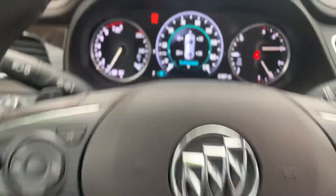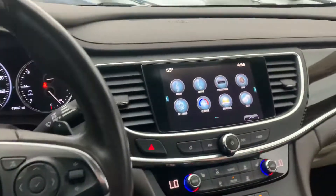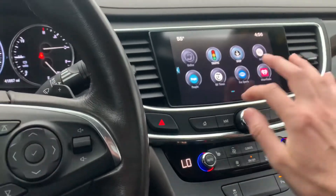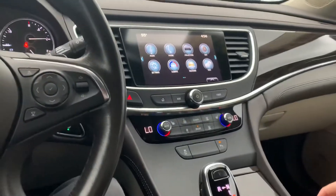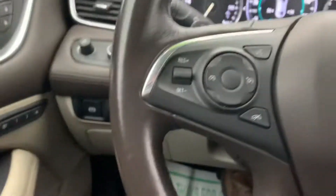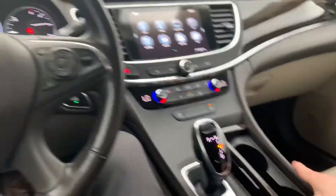Only just under 42,000 miles. Nice infotainment center — you can usually connect your phone to these pretty easily. OnStar, heated seats, Bluetooth, cruise control — the good stuff. Let me know what you think.